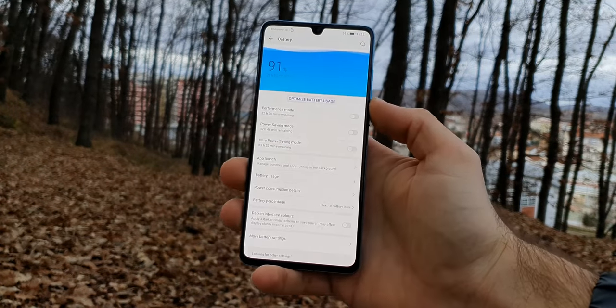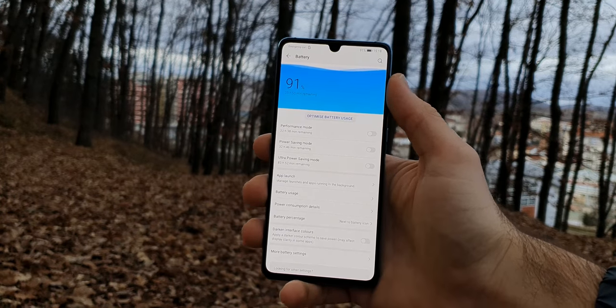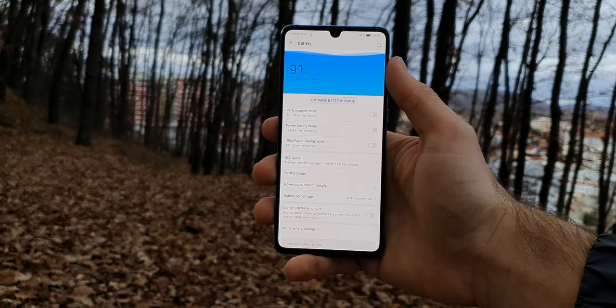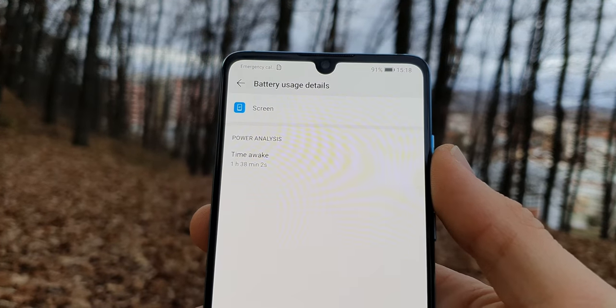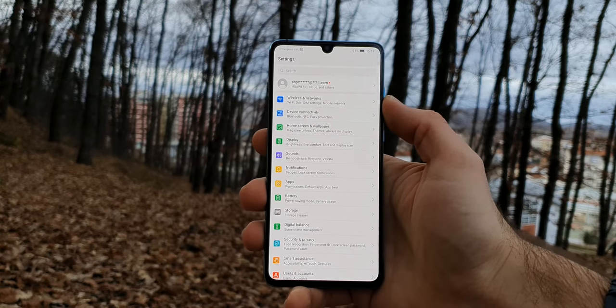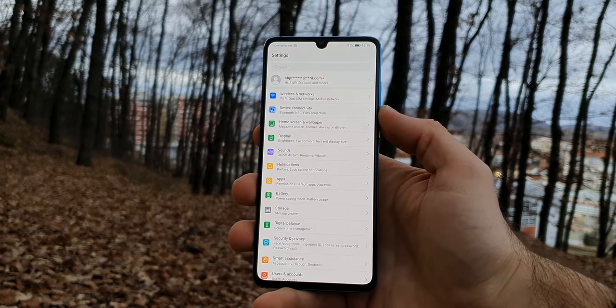Huawei smartphones are known for their amazing battery life, and the P30 is no exception. The 3650mAh battery can get you easily through a day. It is not in P30 Pro territory, but it is way better than the Samsung Galaxy S10 or other phones with a similar screen size. It also charges very fast. It does, however, lack wireless charging, which is a big miss.